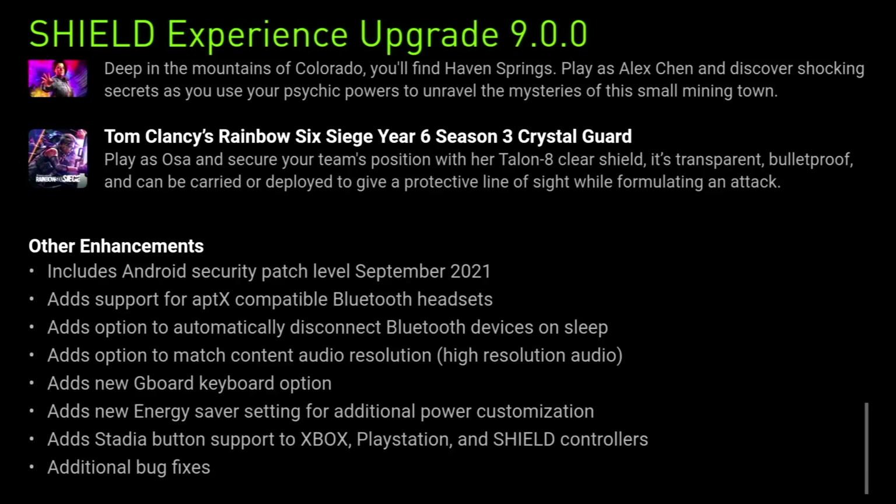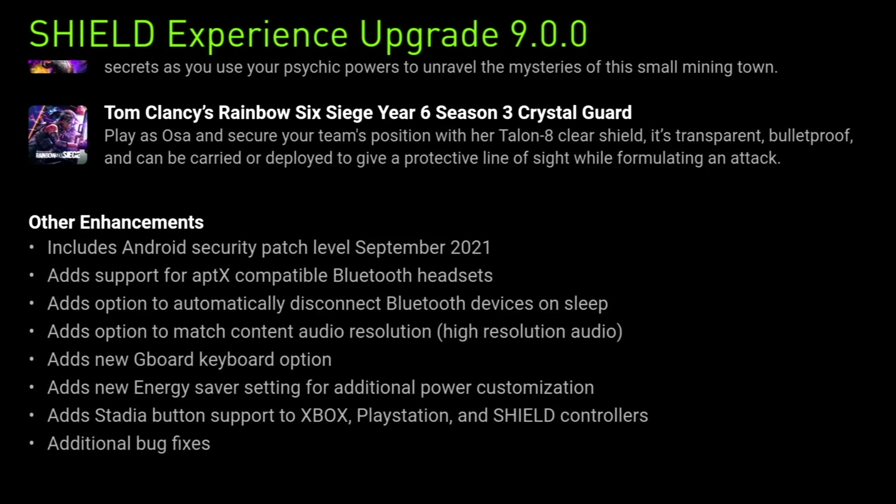Other enhancements include the Android Security Patch Level for September 2021, added support for aptX compatible Bluetooth headsets, and the option to automatically disconnect Bluetooth devices on sleep. There's also the option to match content audio resolution, the new Gboard keyboard option, a new energy saver setting for additional power customization, and Stadia button support added to Xbox, PlayStation, and Shield controllers. Finally, there are some additional bug fixes.